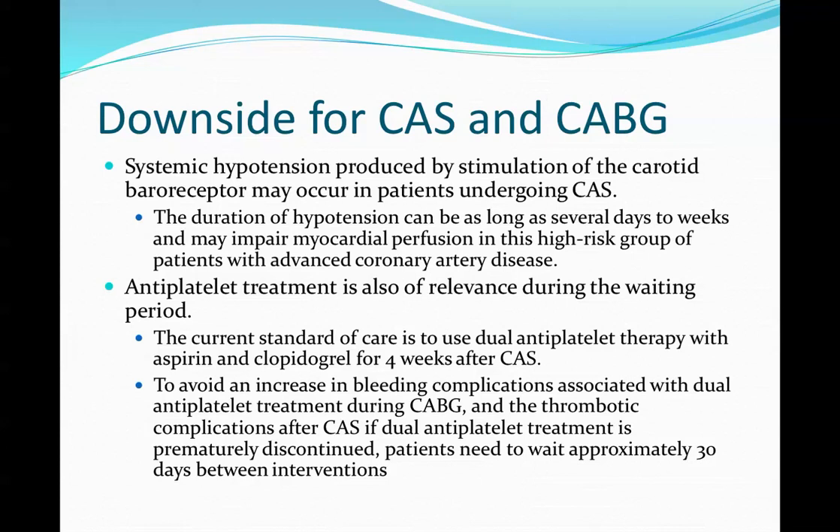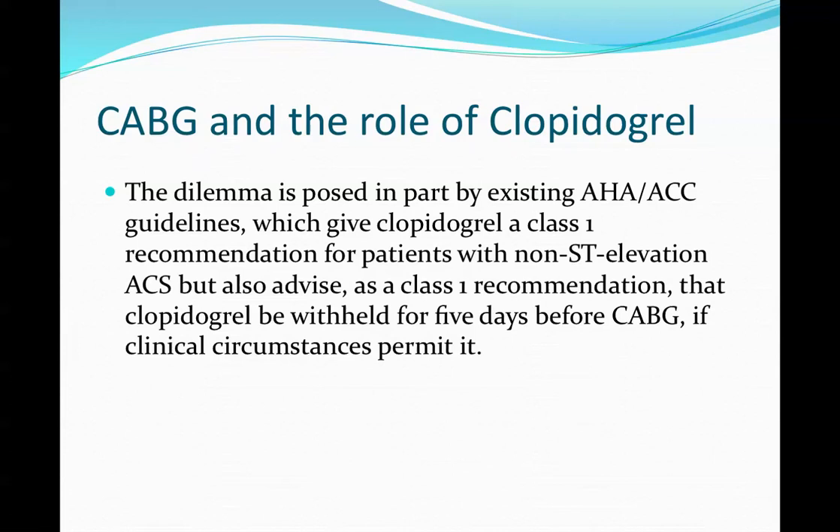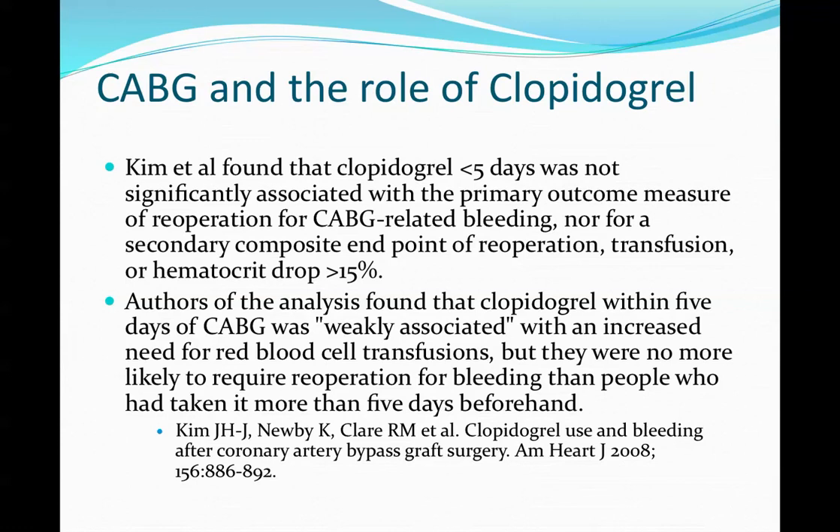Antiplatelet treatment is another key issue during the waiting period. The current standard of care requires Plavix for four weeks afterwards. To avoid increased bleeding complications with dual antiplatelet therapy, patients need to wait approximately 30 days between interventions. The American Heart Association guidelines list Plavix as a Class I recommendation for non-ST elevations, stipulating it be withheld five days prior to CABG.